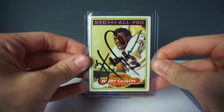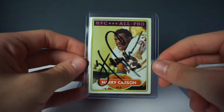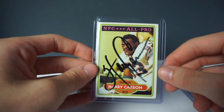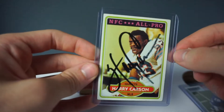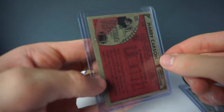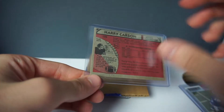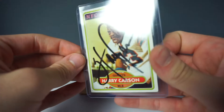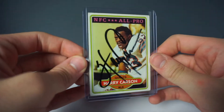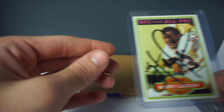Next card we're going to pull out is a Harry Carson on-card autograph, and this isn't your typical Panini autograph — this was signed himself, I'm assuming at some kind of Giants game. I picked this card up on eBay for three to four dollars and just had to have it. Harry Carson is an absolute legend in the Giants defense, so glad to have him in my collection.